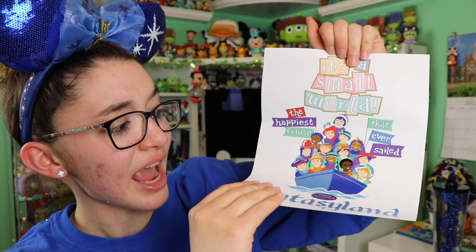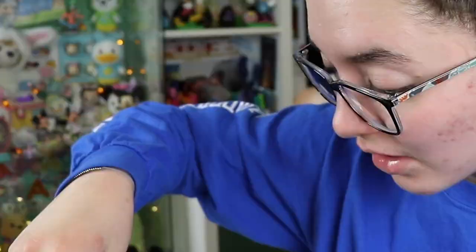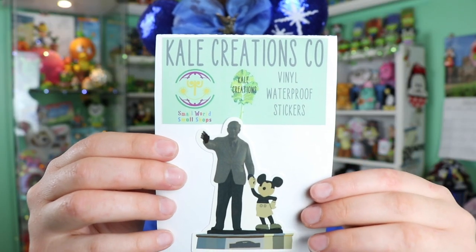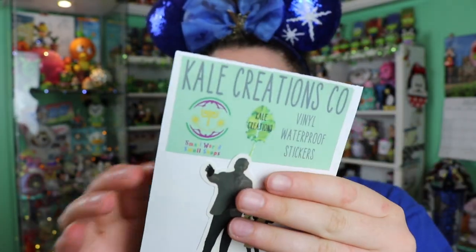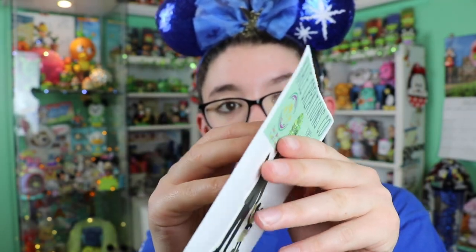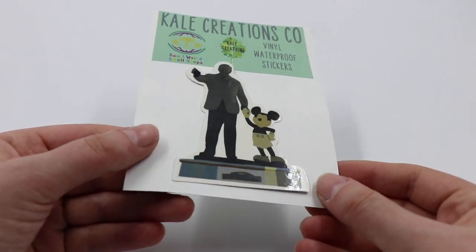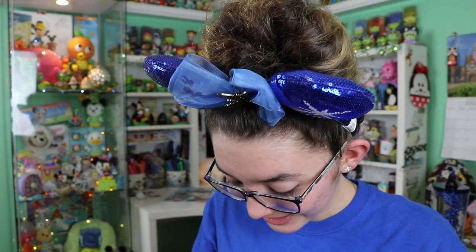This has a really cool texture to it, almost plasticky on the top. Next up is something from Kale Creations — they have all their little codes and icons on here. You get two stickers: one design and then a Partner's Statue sticker. I love how subtle it is — it's not super detailed, just a nice little drawing of it. Magic Kingdom in a box, this is so neat.